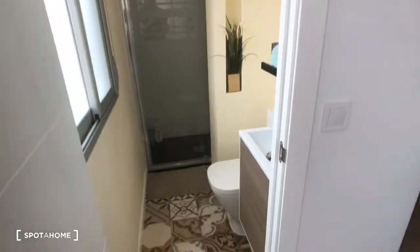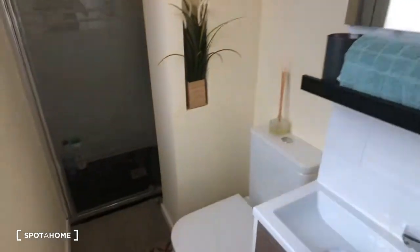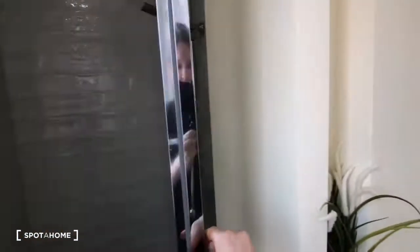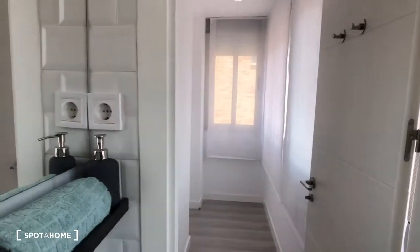Right here we have the first bathroom. There are two full bathrooms — this is the first one, and the second one's upstairs. Here's the sink and the mirror, here we have the toilet, and there's a window and the shower. I'm going to open up this shower door so you can see it opens flush against the wall — and here's the shower.